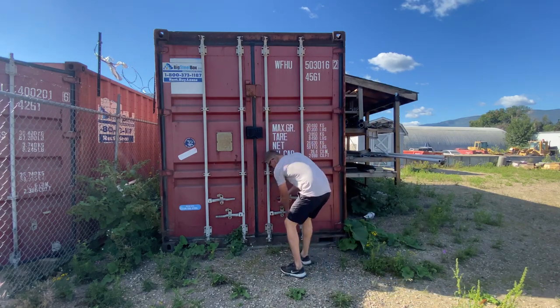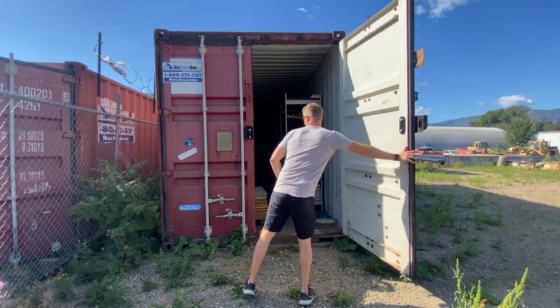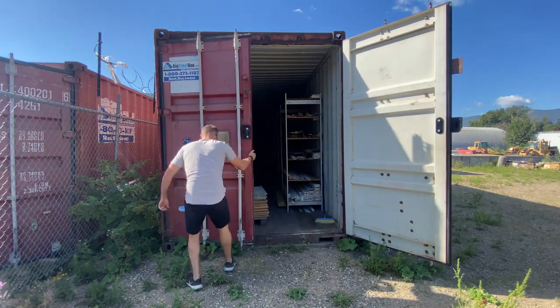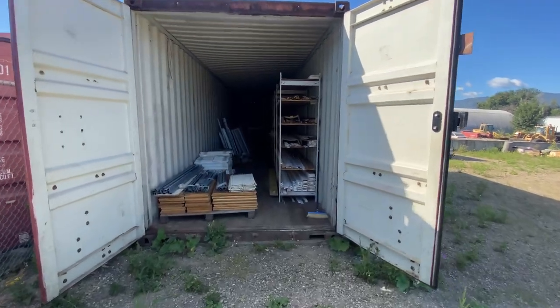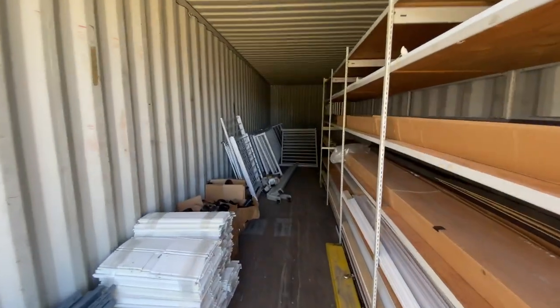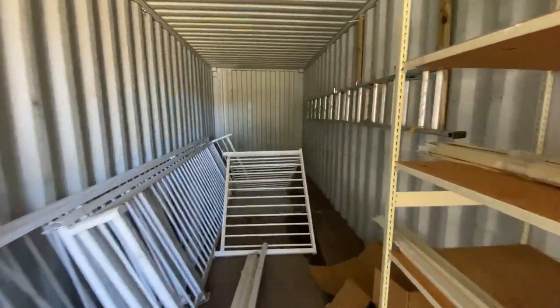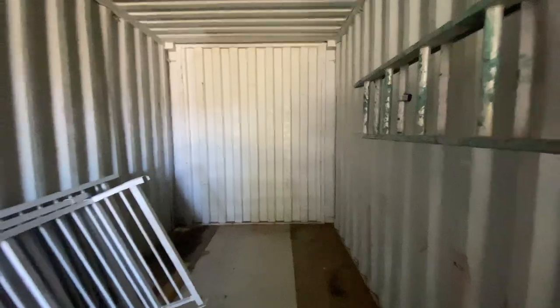To give you an example of where they start out, here's a shipping container in its original state. This container is 8 feet wide by 40 feet long and has only ever been used for storage. It's been sitting in this exact spot with zero maintenance since 2010 and never had any problems or leaks. This container recently sold for $5,000 as-is, which gives you an idea of fair market value for a container if you wanted to buy one to convert yourself.